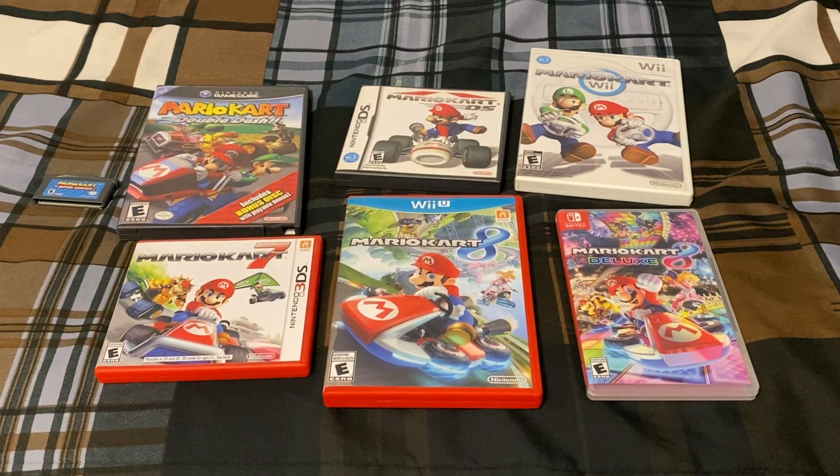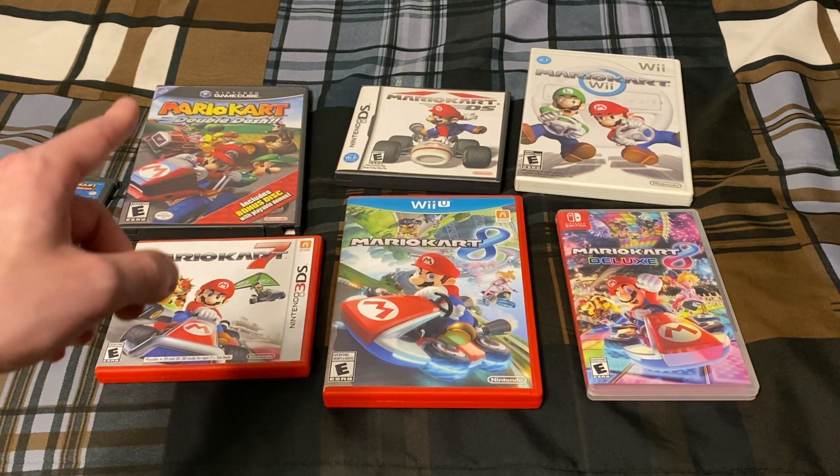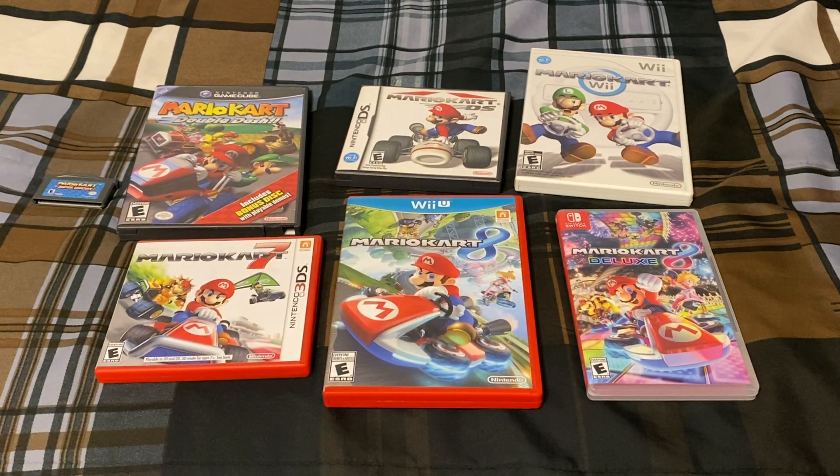Hey everybody, and welcome back to another video game collection video. I figured for this one I would do my Mario Kart game collection. I have seven of the games so far, so let's go ahead and get started.